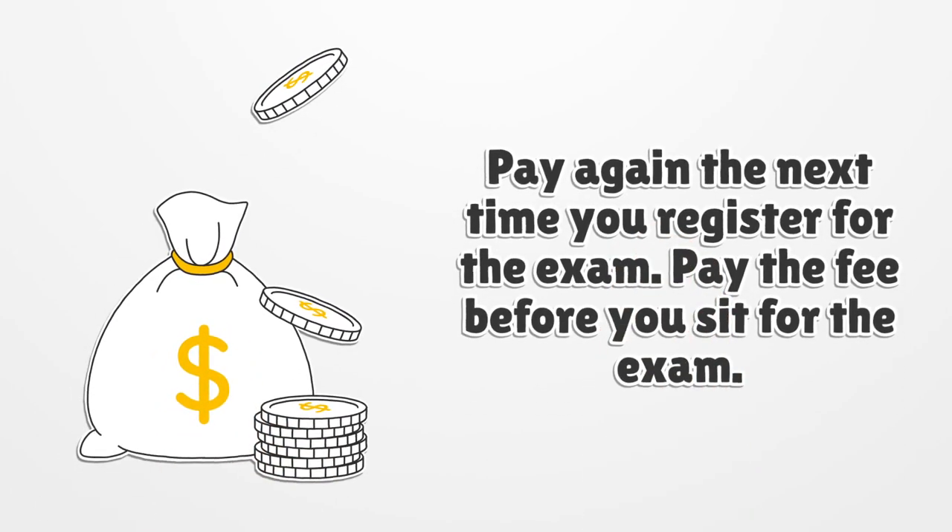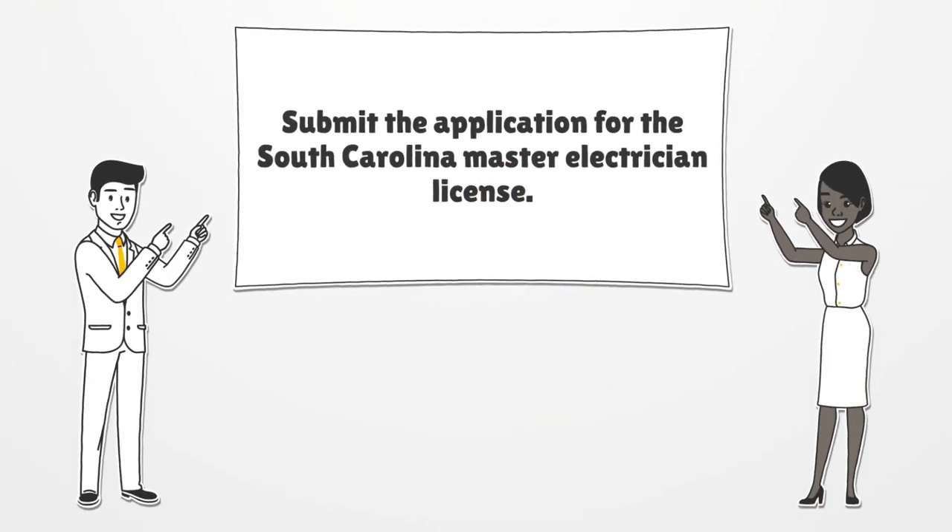Pay again the next time you register for the exam, and pay the fee before you sit for the exam. Submit the application for the South Carolina Master Electrician License.